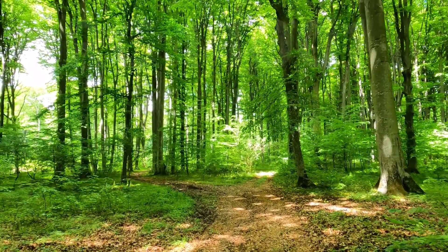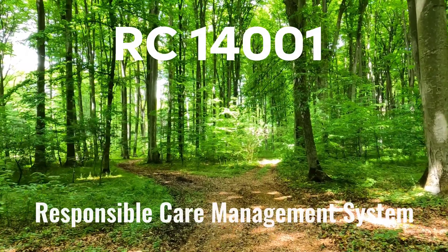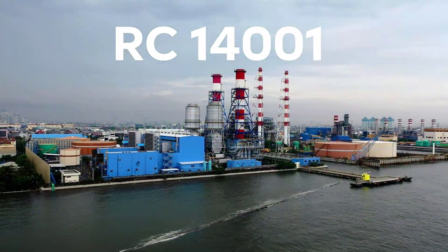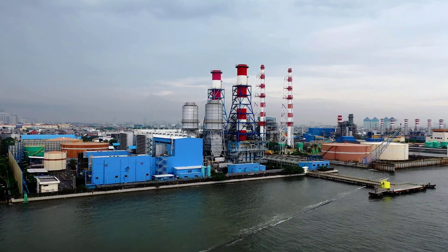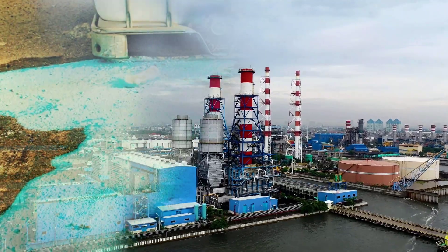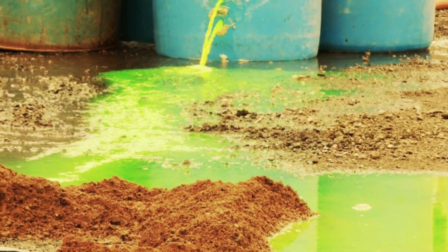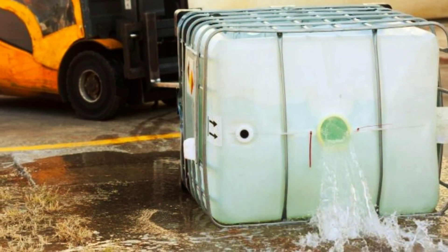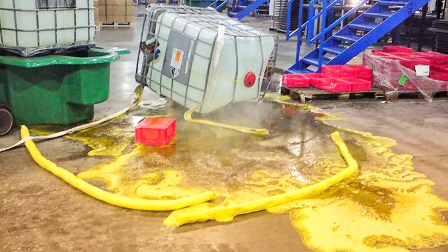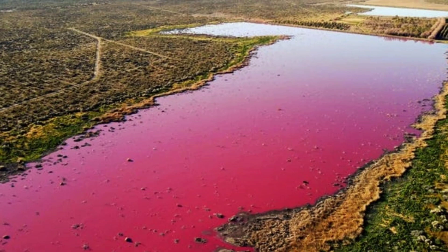Welcome to this video presentation on RC14001, the global standard for responsible care management systems. In today's world, chemicals play a vital role in our lives, from the medicines we take to the clothes we wear and the food we eat. But we also know that chemicals can be hazardous to human health and the environment if not handled properly. That's where RC14001 comes in — it's a comprehensive management system that helps companies in the chemical industry to manage their operations responsibly and minimize risks to people and the planet.